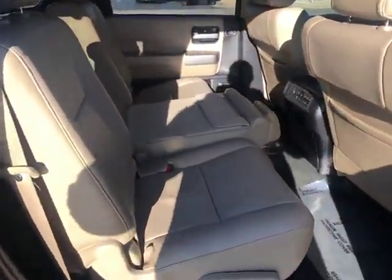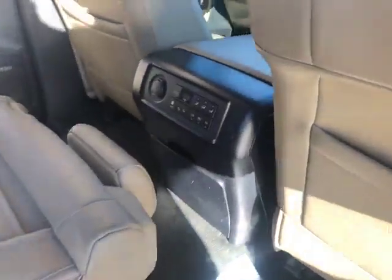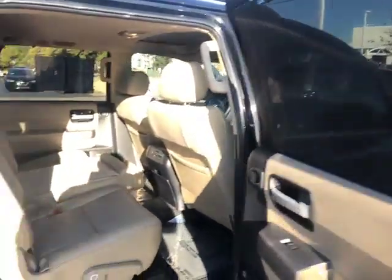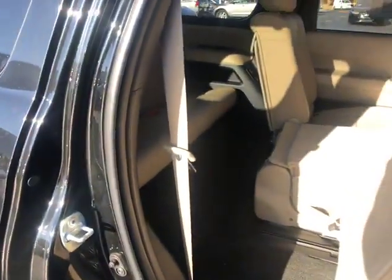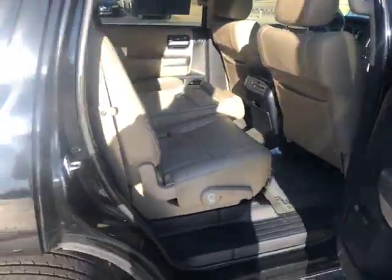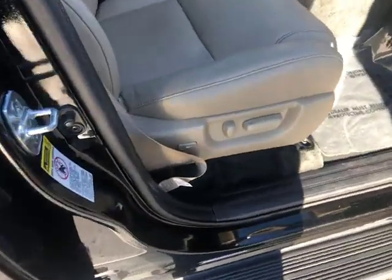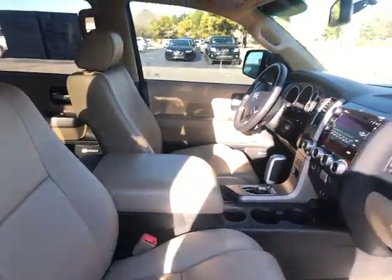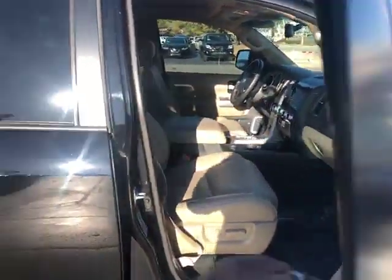Got the leather interior. Temperature controls in the back, and you got vents in the second and third row on each side. That slides forward so you can easily get into the third row — sliding second row seats. Power passenger seat and driver seat, so power seats.